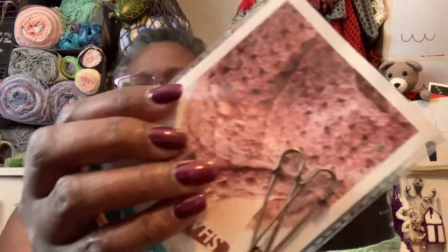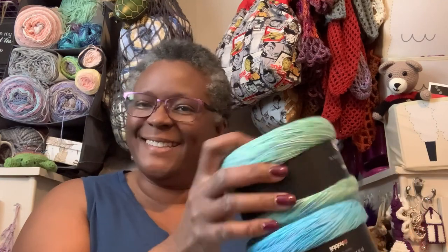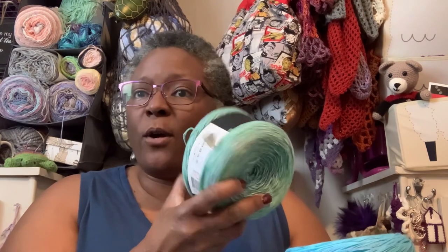They also sent me some shawl pins for free as a little gift, and of course they put in their little candy - they always put that in. Thank you Hobby Lobby, I love it! It's beautiful, I can't wait to work on it all!